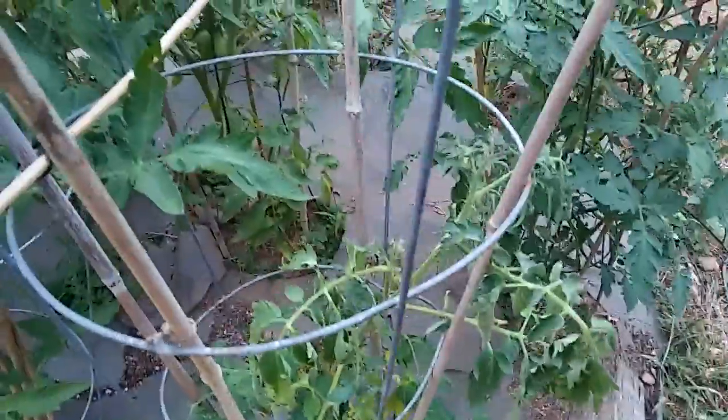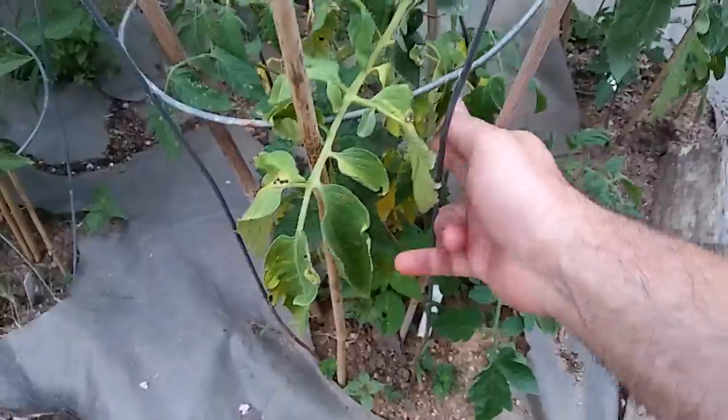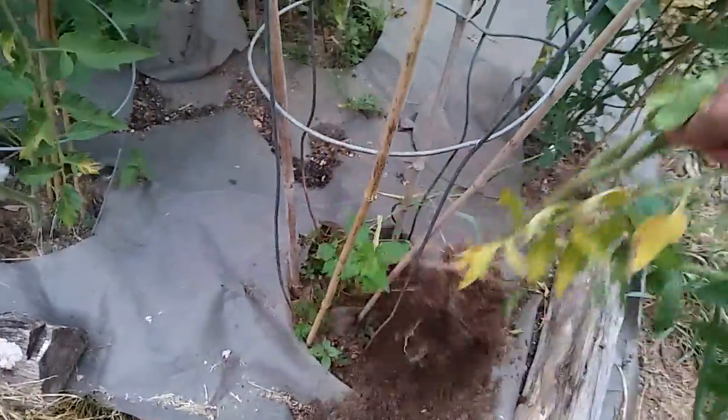One of these tomatoes is not doing well. Probably going to have to pull this guy out — he's got the wilt, just won't quit. Yellowing wilt. Next door is healthy. I think it's about time to just call it a day on this guy and get him out of here. Pull you out, we'll replace you with something else.